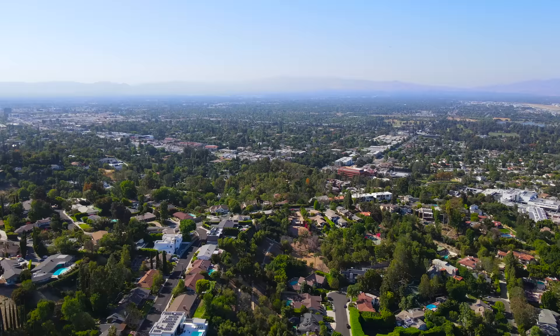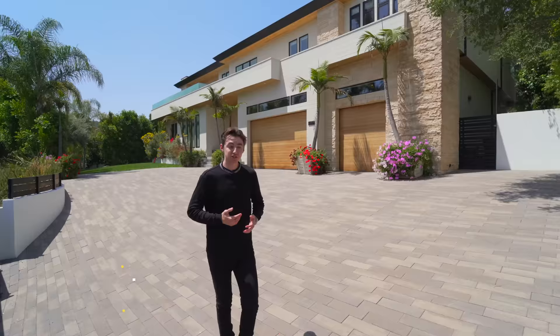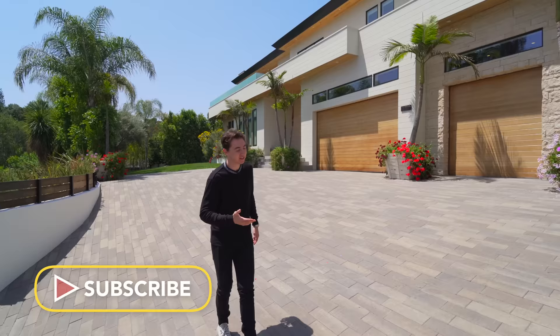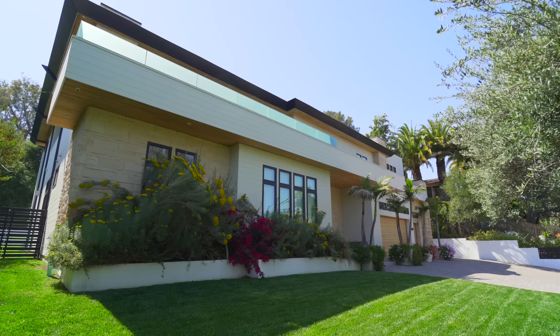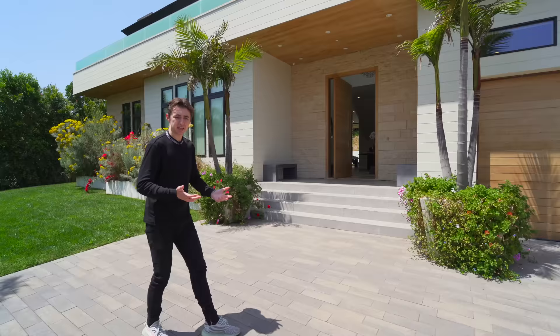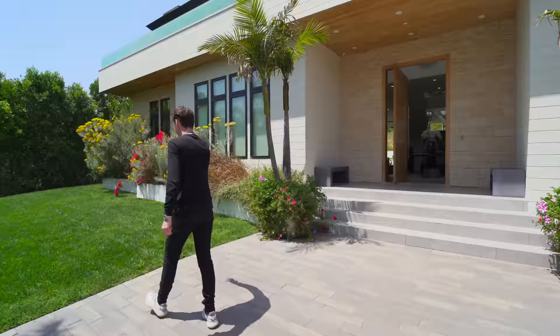We are in the beautiful city of Encino here in Los Angeles, California. It's a beautiful sunny day and I actually have not even checked out this property for myself, so me and you guys are going to be touring this property together. We're coming up here and we have this massive motor court — you can probably have 10 cars alone just outside, not to mention you have a three-car garage. I just love the wooden design on the exterior; it really looks like a resort out here.